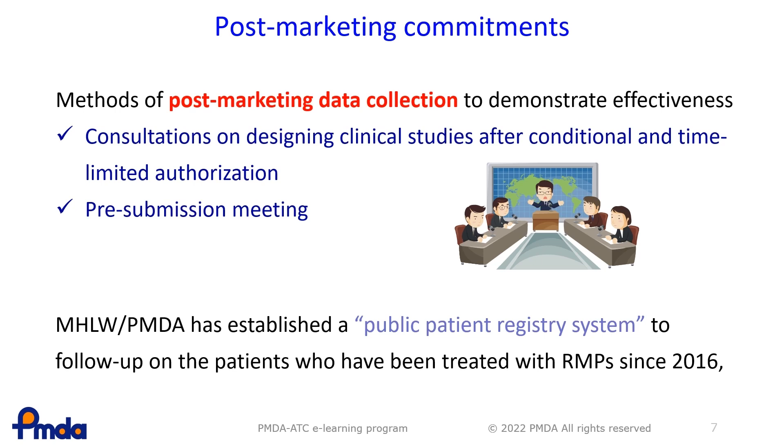Since 2016, the MHLW and PMDA have established a public patient registry system to follow up on patients treated with RMPs. This system helps conduct post-marketing clinical studies and collect study data. The data will be included in the re-examination of the product and could become basic information for new products being developed, or may be useful for developing guidelines in the field in the future.